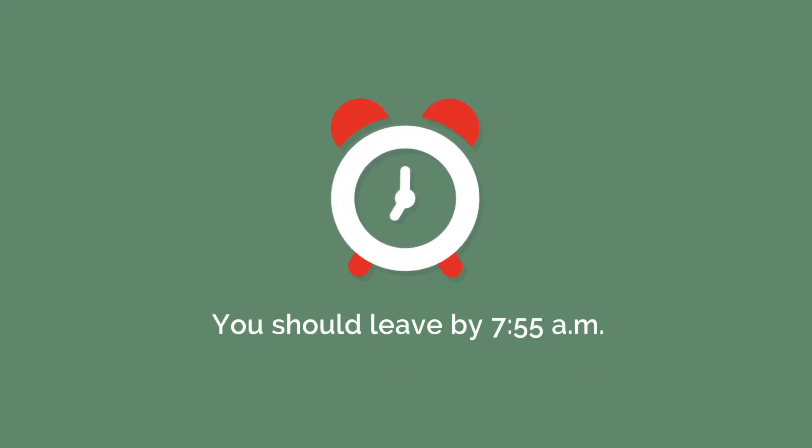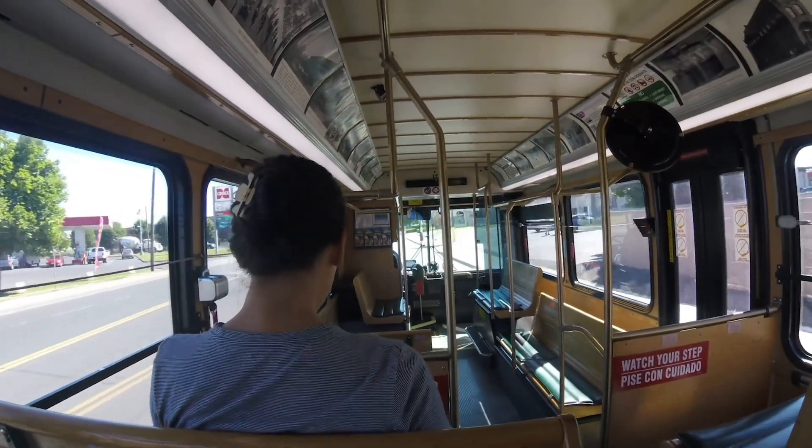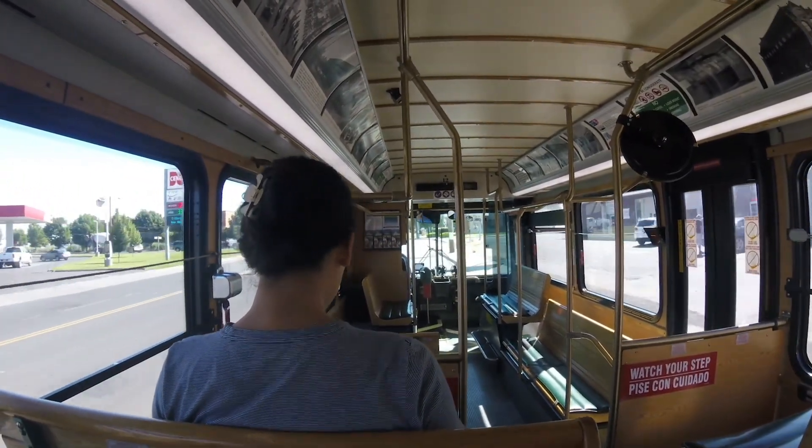If it takes you six minutes to get to the bus stop, you should leave by 7:55 a.m. And that's how you plan your bus route, by working backwards from your planned arrival time.